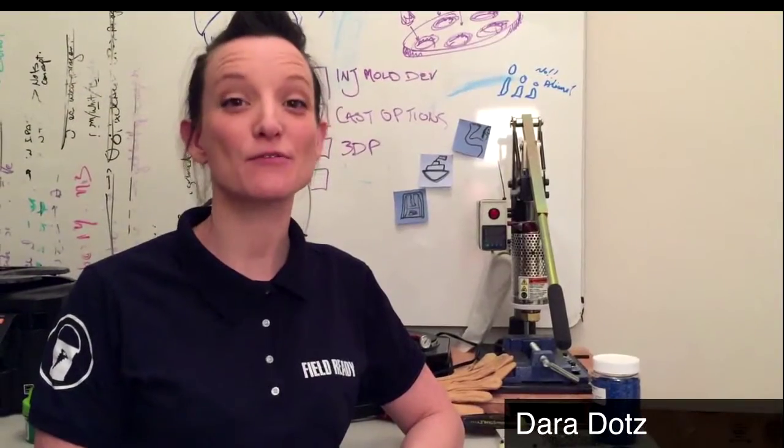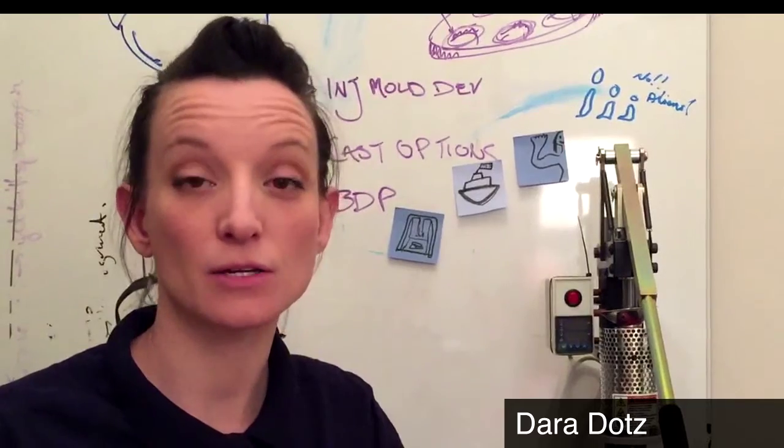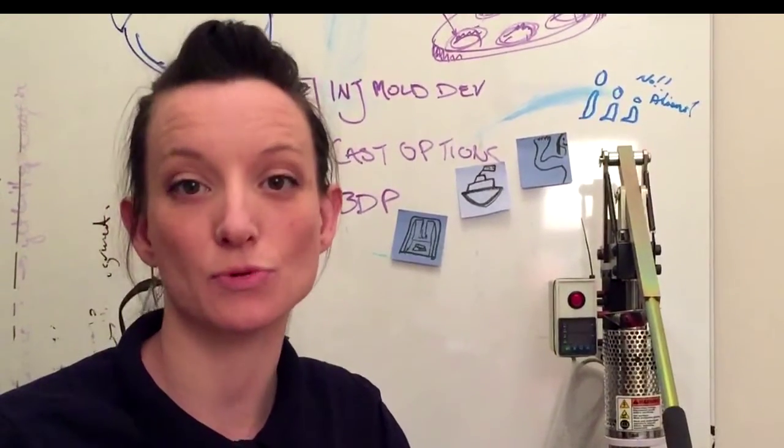Hi, I'm Dera, co-founder of FieldReady. Today my teammates Ben and Ram are going to show you how we're using frontier technologies like 3D printing to support entrepreneurs in Nepal.